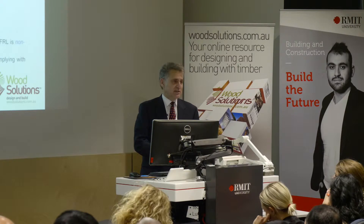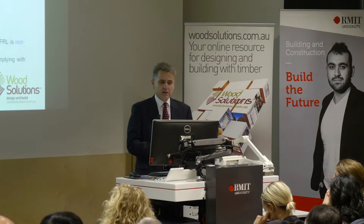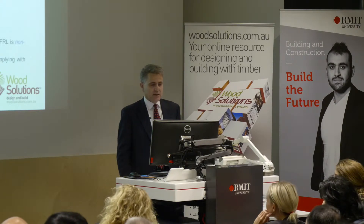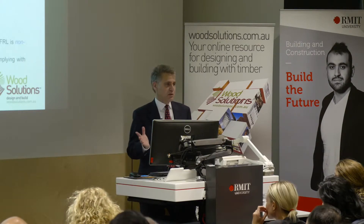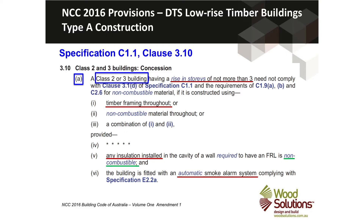Specifically in relation to timber buildings — for Type A construction, the most fire-resistive — Class 2 and 3 buildings have a concession in the NCC under Specification C1.1 clause 3.10. Basically, for a Class 2 or 3 building, as long as the rise in storeys isn't more than three, you can use timber framing throughout — the whole structure can be timber framed. Any insulation put into the structure, whether for thermal efficiency or acoustic provisions, needs to be non-combustible, and you need an automatic smoke alarm system throughout the building.